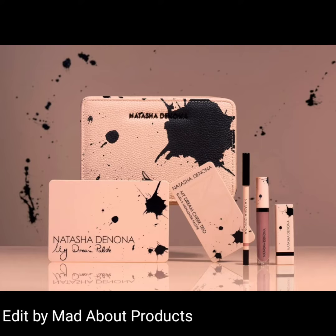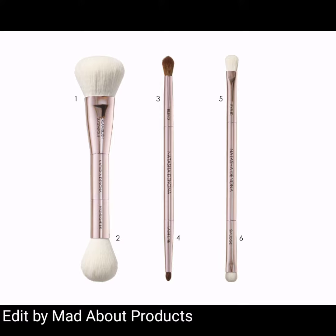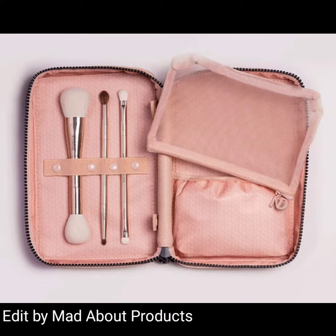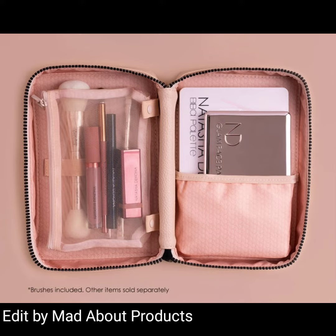Hi everyone, welcome back to my YouTube channel. Today's video is about Natasha Denona releasing their travel brush set and makeup pouch. This is an impactful set of three blissfully soft, double-ended vegan makeup brushes developed by Natasha, encased in her new hand-designed travel pouch.